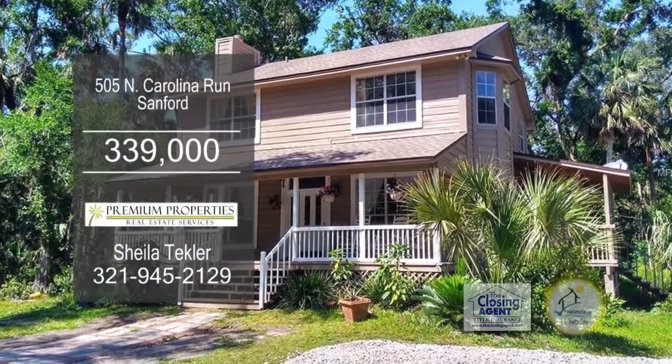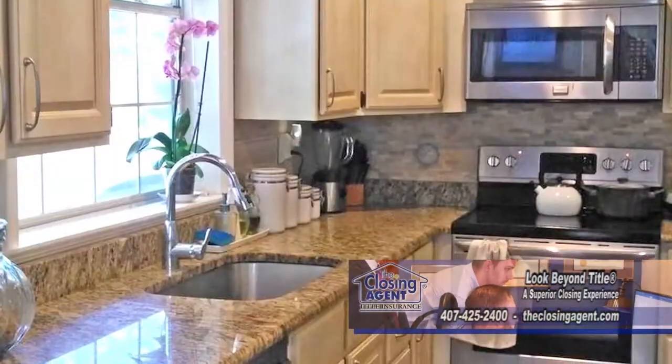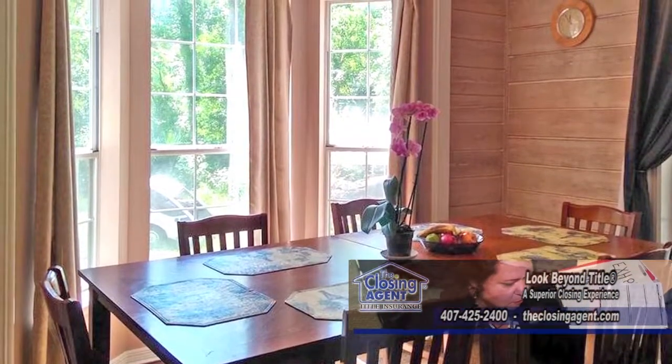This wonderful home in Sanford features four bedrooms and three and a half baths. The large living room is accented with a fireplace. The charming kitchen has granite counters and ample cabinet space. The formal dining room has a bay window to allow natural light in.